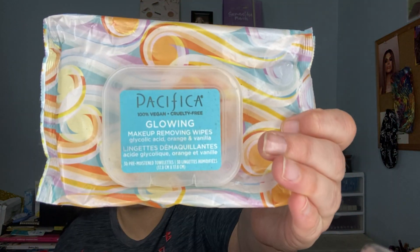The next thing is the Pacifica Glowing Makeup Removing Wipe with glycolic acid, orange and vanilla. I have another pack already in the drawer but I'm using an Equate lavender-scented one now. Do you remember the orange Dreamsicle — it had vanilla ice cream in the middle and orange sherbet on the outside? It smells like that to me. That is not the first time I've gotten it and it won't be the last.